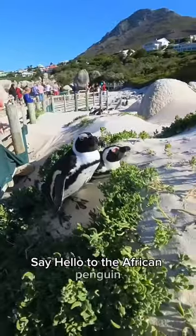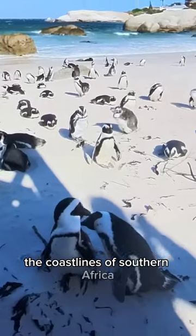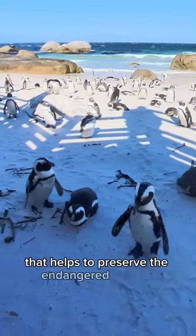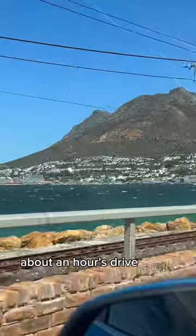Say hello to the African penguin, a species of penguins that can only be found on the coastlines of southern Africa. Many of them make their home on Boulders Beach, a conservation area that helps to preserve the endangered species, which you can visit and support in Simonstown, about an hour's drive south of Cape Town.